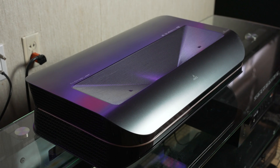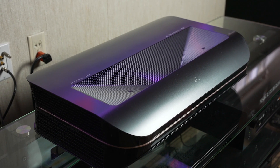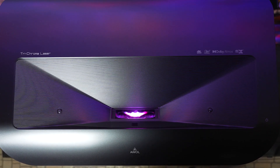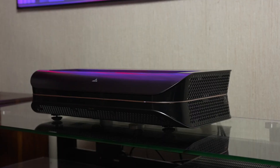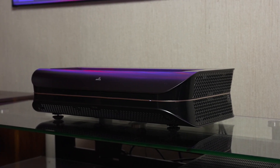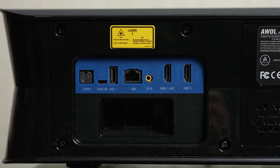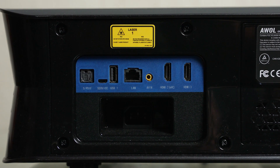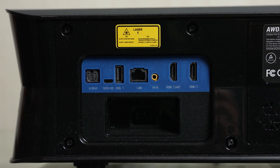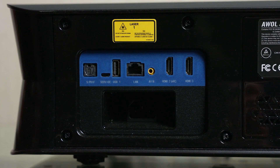Design-wise, the AWOL LTV 3500 has a modern look that's a bit more outspoken than the Wemax but doesn't look as outlandish as some others. It looks a little more like a printer or large digital appliance. On the back we have the inputs and outputs: three HDMI ports, two of which are eARC; two USB 2.0 ports; one LAN; one digital audio out; and an AV in.